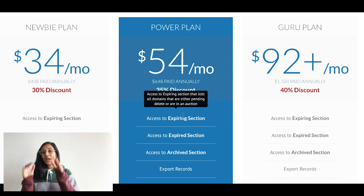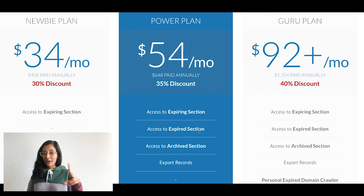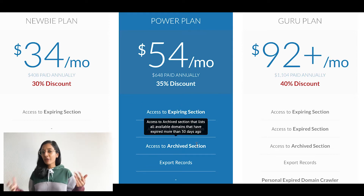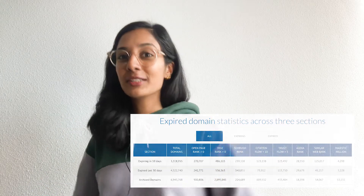The Power plan gives you access to everything in the Newbie plan, but you also get access to two additional sections: the archive section and the expired section. Once domains have expired, they're automatically put into the expired section and are ready to be purchased. For domains that have expired for more than 30 days, they are placed in the archive section. We currently have around 7 million domains in our archive section that are ready to be purchased.